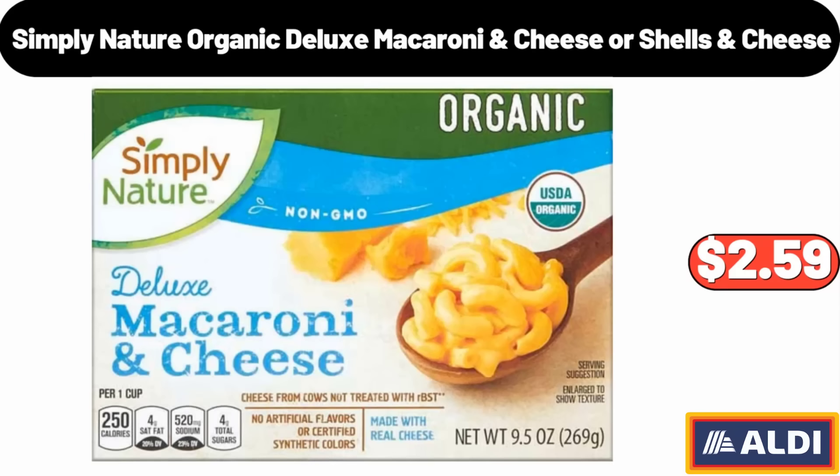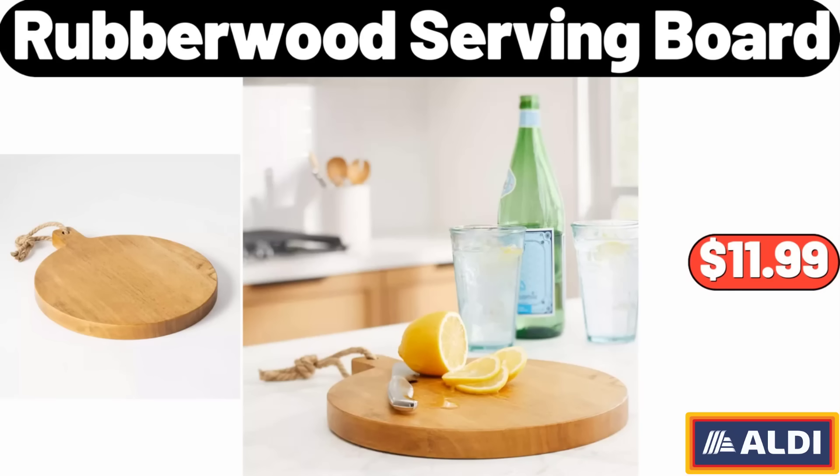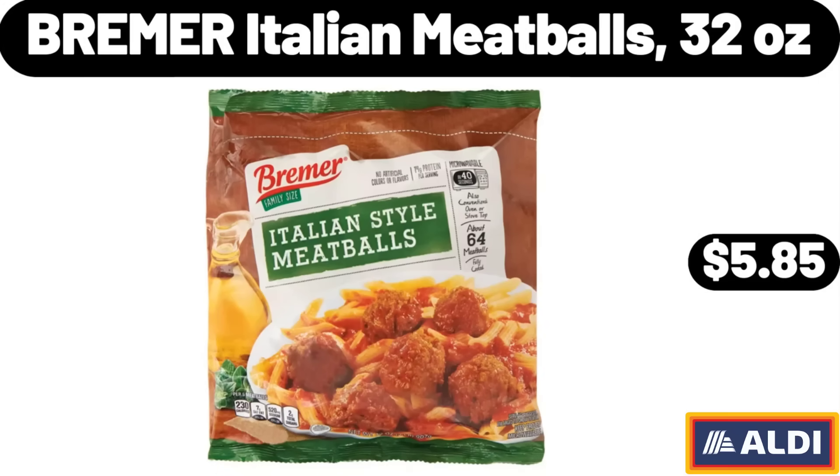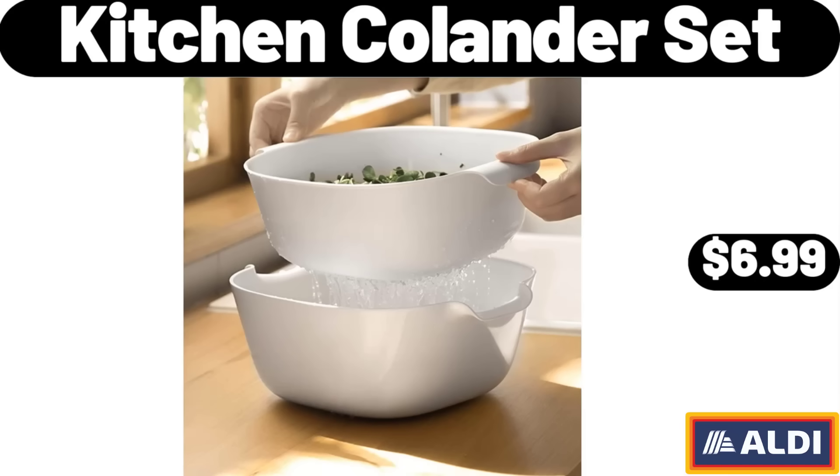Simply Nature Organic Deluxe Macaroni Cheese or Shells & Cheese, $2.59. Rubber Wood Serving Board, $11.99. Diamond Jacquard Lumbar Bed Pillow, $12.99. Bremer Italian Meatballs, 32 Ounces, $5.85. Kitchen Colander Set, $6.99.